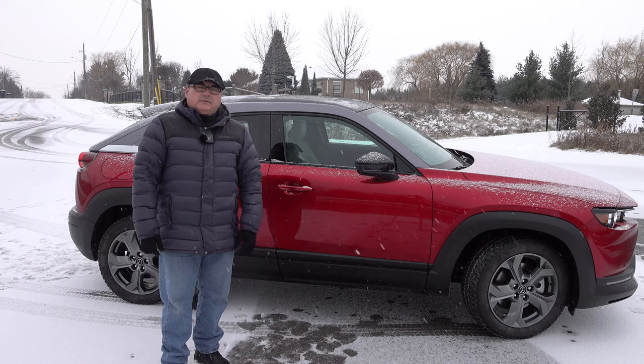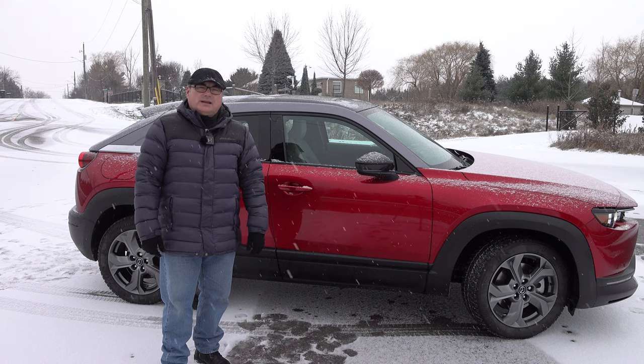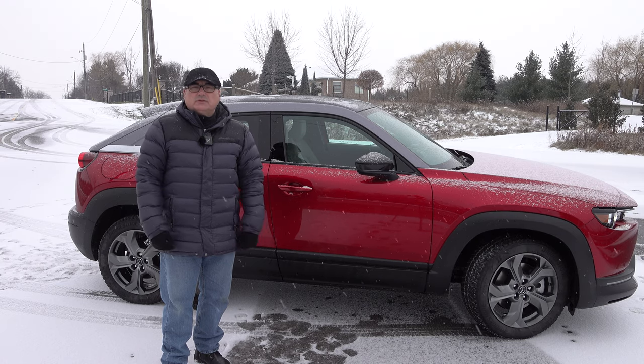Now I've talked about a lot of features of this vehicle. Let me take it for a drive and share my thoughts on how the Mazda MX-30 drives and handles as Mazda's first all-electric vehicle.